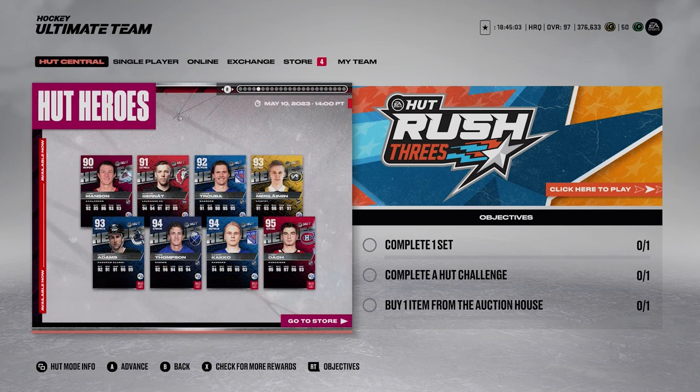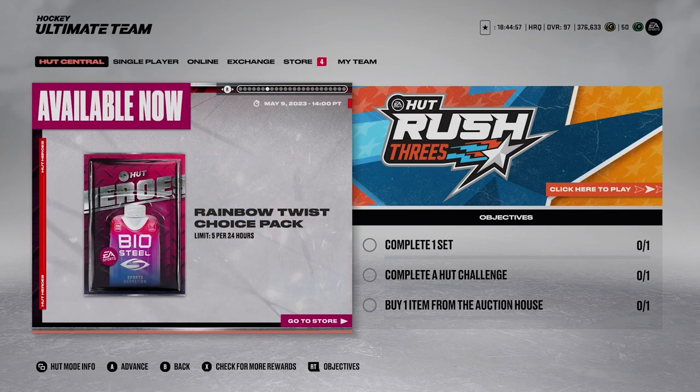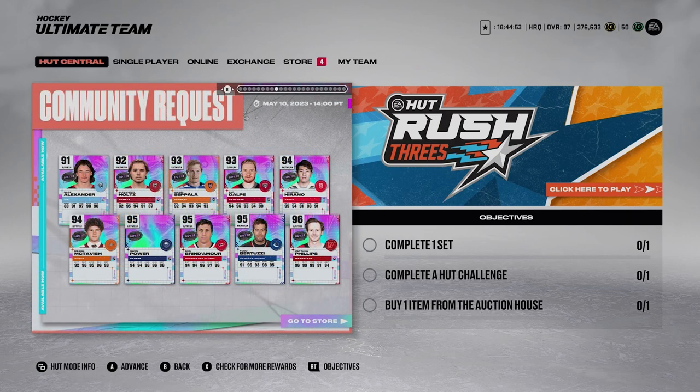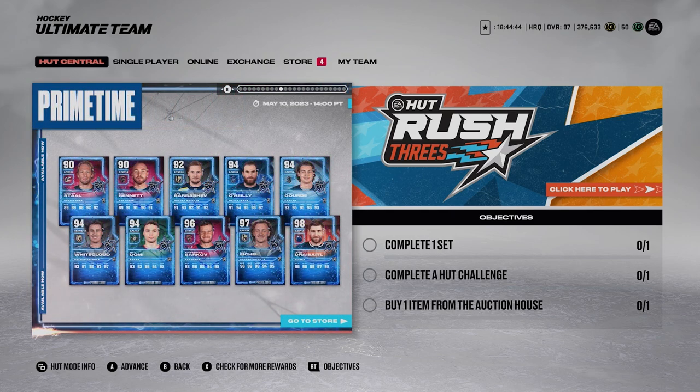We also got all these Hut Hero event cards - they're also very good cards, I'd love to get any of them really. Then you also have the community request cards: Phillips, Bertuzzi, Brindamore, Power, McTavish, Hirano, Dalpy, Seppala, Holtz, Alexander.